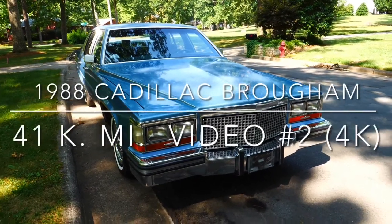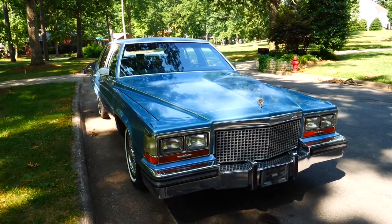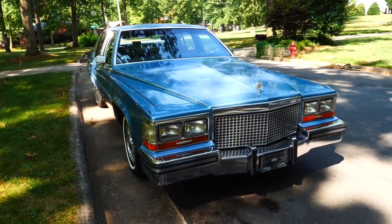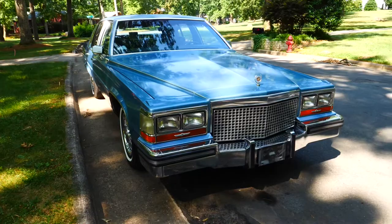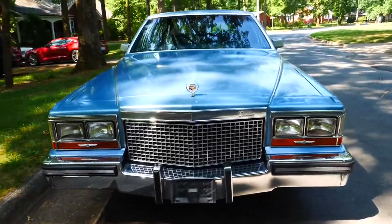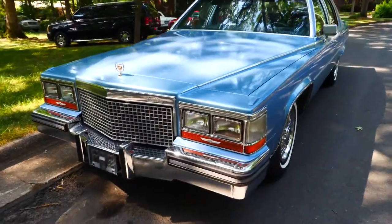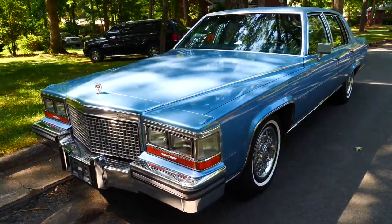Good morning my friends, it's Mark the Southern Cat Man again. What I wanted to do is switch cameras and do a quick walk around, just a general once over on this car. After looking at the video I honestly took with my phone, I'm just not real satisfied with the quality and I didn't want there to be any questions about the way this car actually looked.